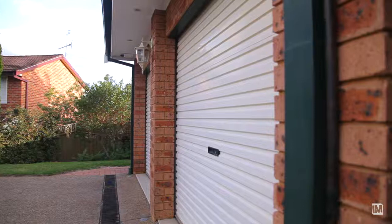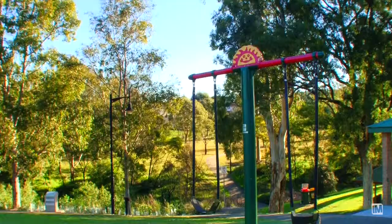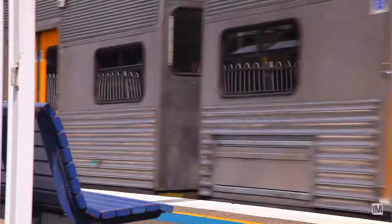Situated in a whisper quiet cul-de-sac in the heart of Crestwood, giving you access to walking tracks, bike paths, recreational facilities, natural bushland, and of course we're close to the Norwest business precinct and the future train line coming very soon.